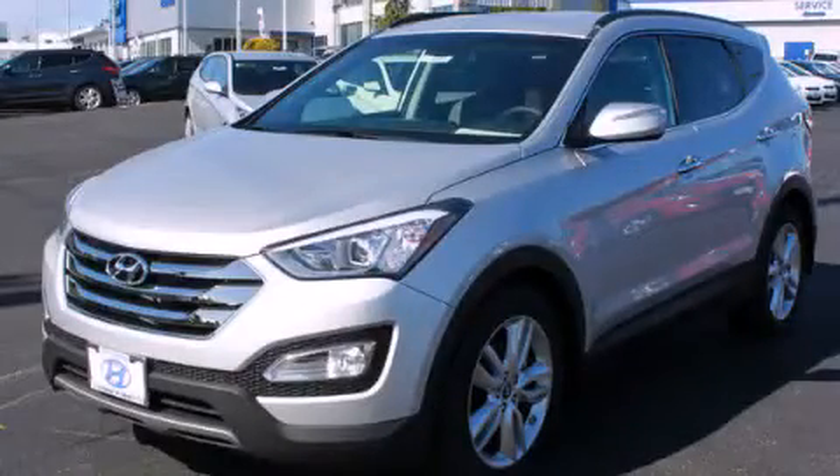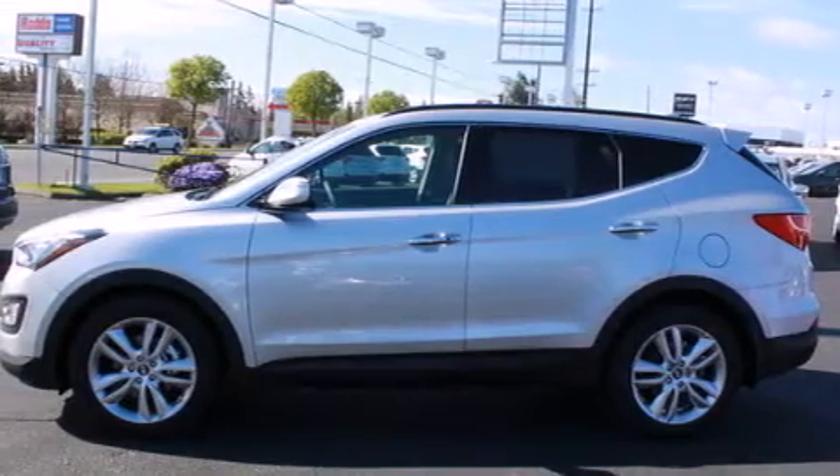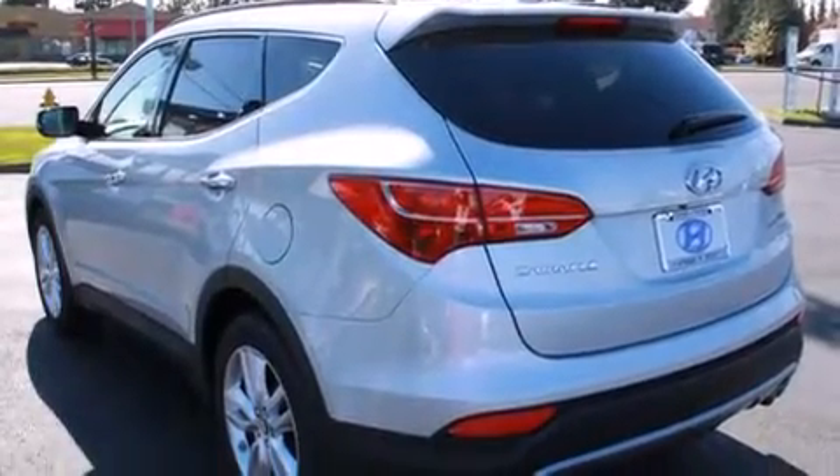This is a brand new 2013 Hyundai Santa Fe, functional utility for a modern lifestyle. It features a 2.0-liter four-cylinder engine, an automatic transmission, and all-wheel drive.